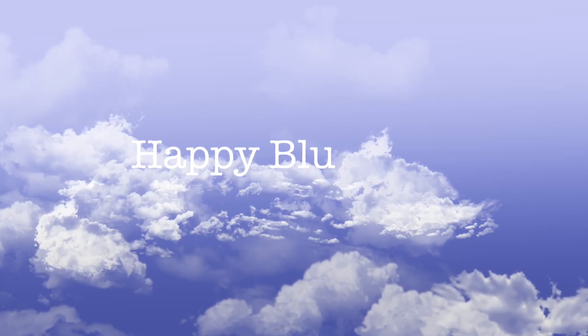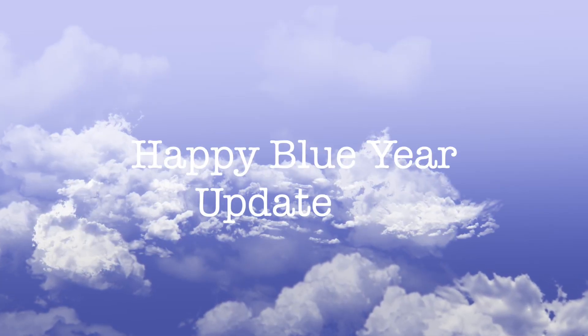Hi guys and welcome back to my channel. Today I have the update for the Happy Blue Year project for you. This project was kind of created within the Discord chat that Alexi and Rebecca created, as you guys probably already know. Everyone is of course linked down below. It was kind of the one that spurred this on and got us all together to really organize this. Yeah, it's blue themed.